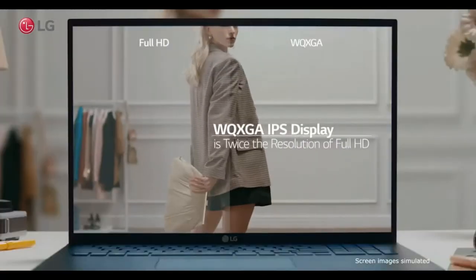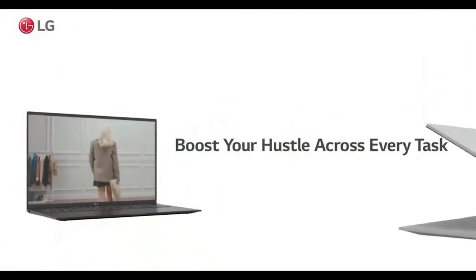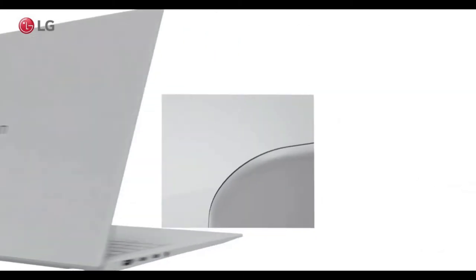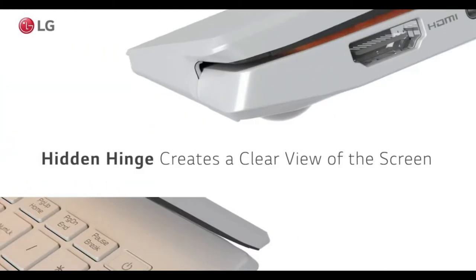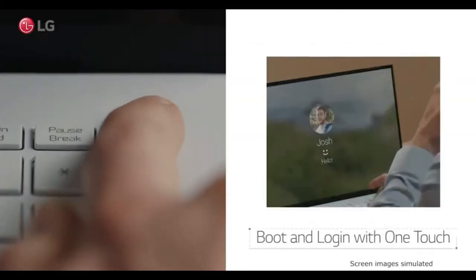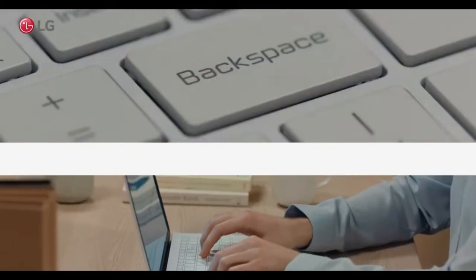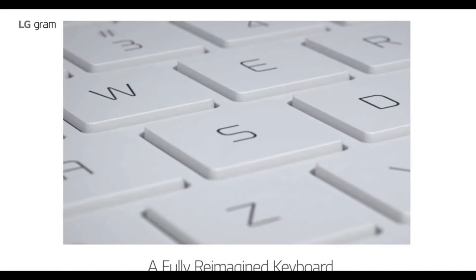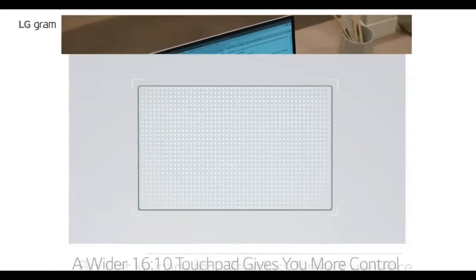The LG Gram 14 Z90P is equipped with 8 gigabytes of RAM that gives you reliable performance in every task, whether you are playing a game or creating and editing content. For additional space, it comes with 256 gigabytes of internal storage that is brilliant for storing your important files in a safe place.